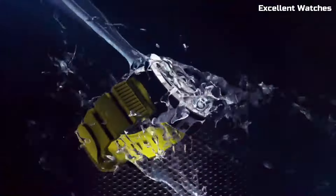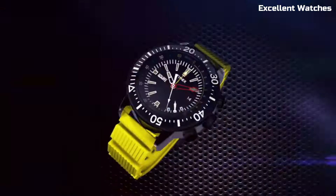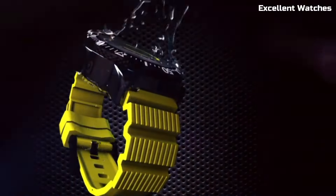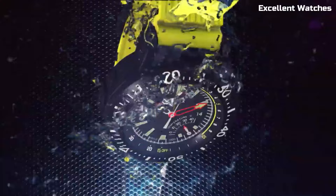The Intelligent Quartz series showcases Timex's commitment to craftsmanship and innovation, making it a perfect choice for those who seek a watch that marries tradition with technology.